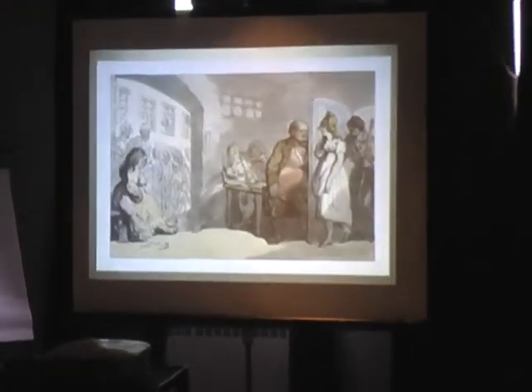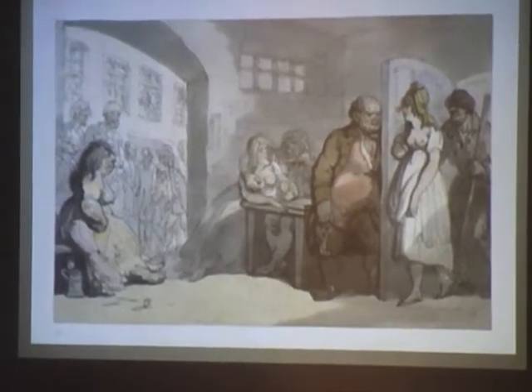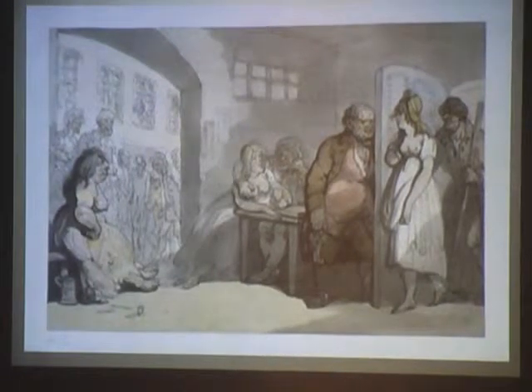This is an 18th century print of the inside of an 18th century prison. Determined to discover how widespread such horrors were, John Howard visited by coach and on horseback at his own expense every county jail in England and in Wales, and published in 1777 The State of the Prisons — a seminal volume of the English Enlightenment, a foundational document in the modern history of prison reform, and one of the earliest statistically-based studies of just about anything at all.